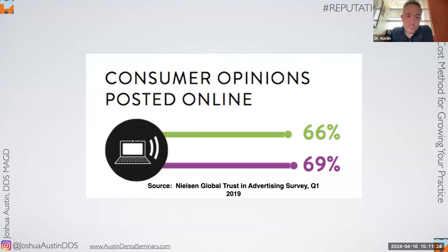This is data from Nielsen Research on consumer opinions posted online — basically reviews. 66% of people trust what they read online from someone they don't know. As a business owner, it is your responsibility to know all the words out there about you. And 69% — basically 70%, seven out of ten prospective patients — will pick up the phone and make an appointment with your practice based on what they read online about you from someone they don't know.